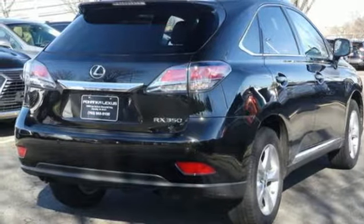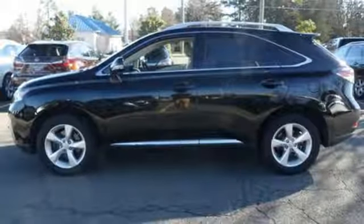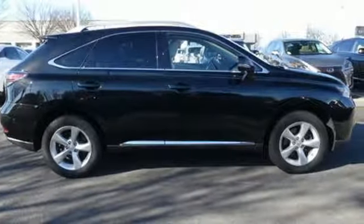Power tilting steering column, V6 engine, express open and close sliding and tilting sunroof, sport suspension, and automatic transmission.